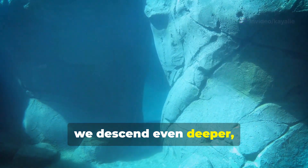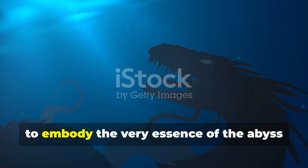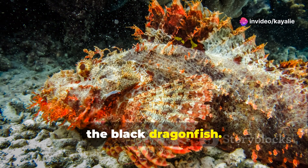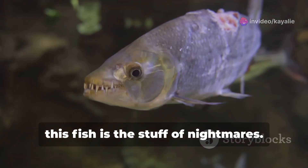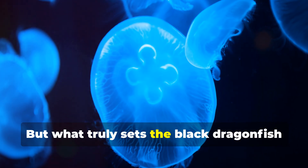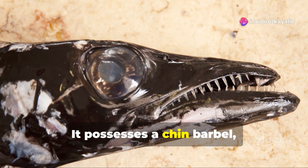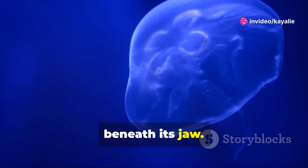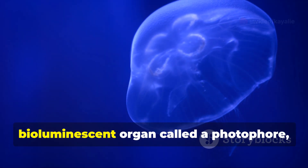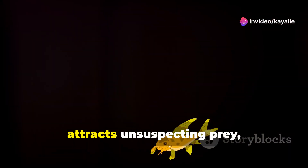Next we descend even deeper into the realm of perpetual darkness, where we encounter a creature that seems to embody the very essence of the abyss: the black dragonfish. With its elongated body and sharp, fang-like teeth, this fish is the stuff of nightmares. But what truly sets the black dragonfish apart is its mastery of bioluminescence. It possesses a chin barbel — a long whisker-like appendage that dangles beneath its jaw — at the end of which is a bioluminescent organ called a photophore, which emits a soft blue-green light.